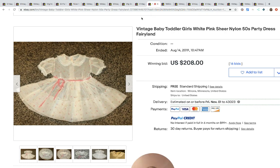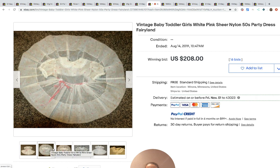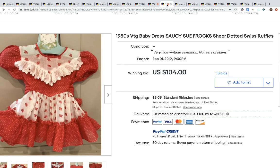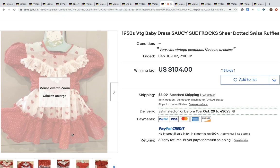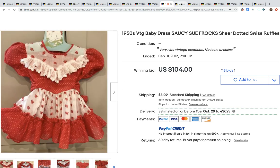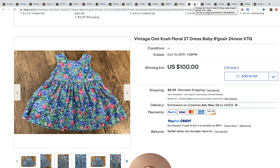This one surprised me a little bit — it went for $208 with 16 bids, and it's got the full circle but it's just kind of plain, nothing too overly fancy, and it still went for a lot. This one's cute — Saucy Sue Frocks, sheer dotted swiss ruffles baby dress. These are full circle, super cute, $104 for that one.